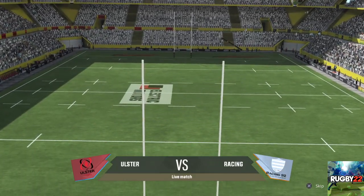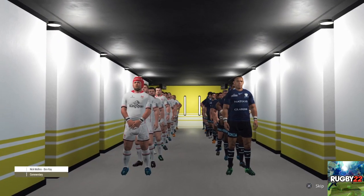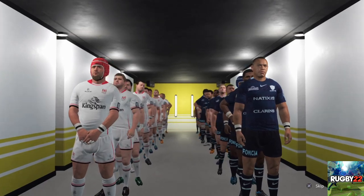Representing the Northern Irish province that is part of the United Kingdom, this club was created in 1879 and is based in Belfast.